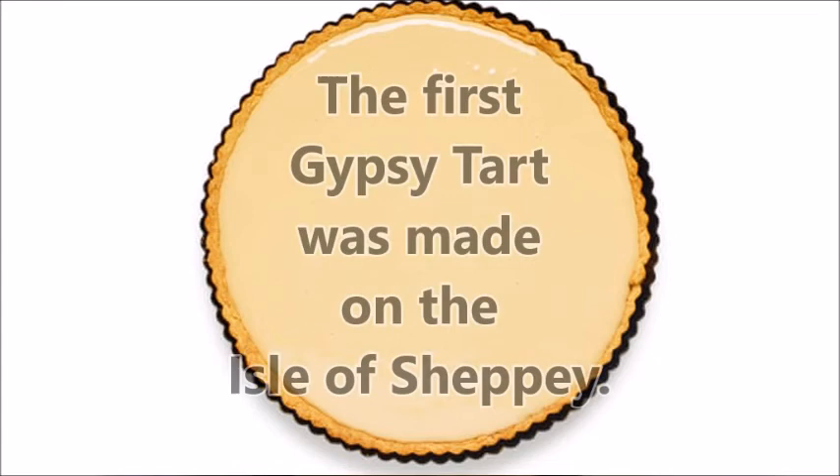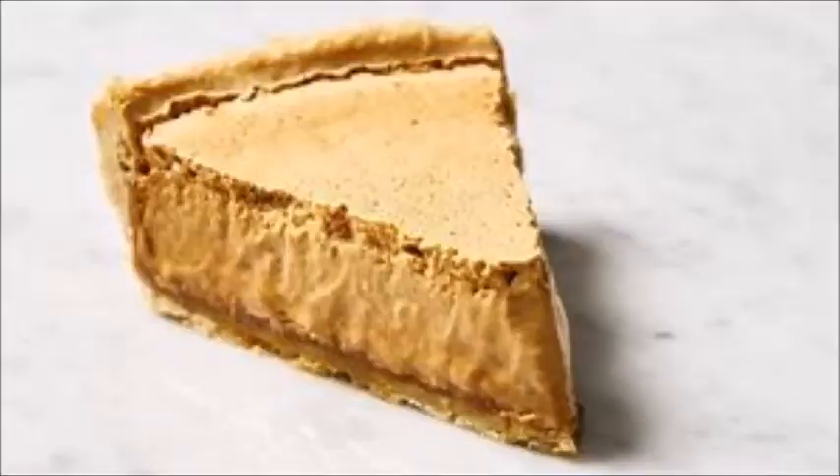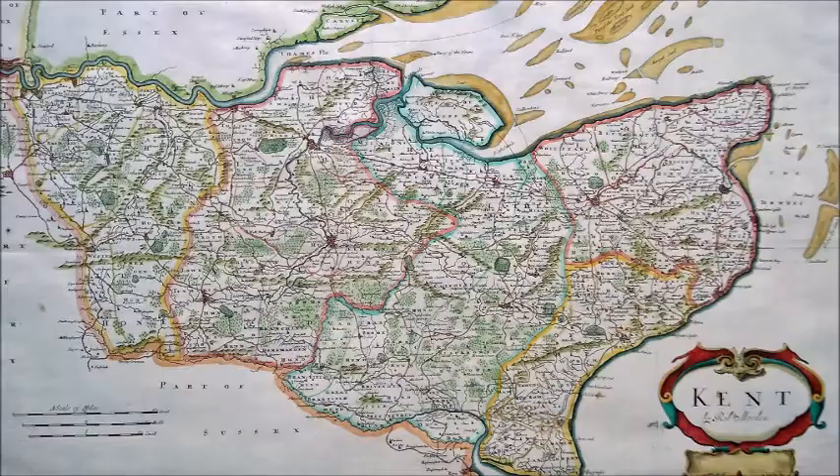The first Gypsy Tart was made on the Isle of Sheppey. The Gypsy Tart is a Kentish classic, easy to make, rich, sweet and delicious.